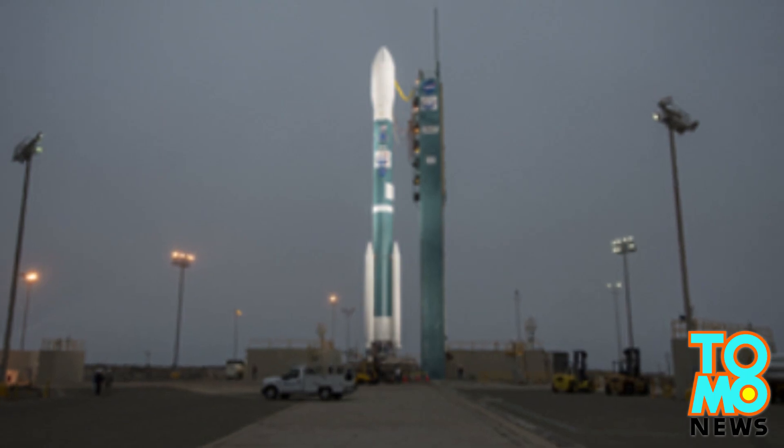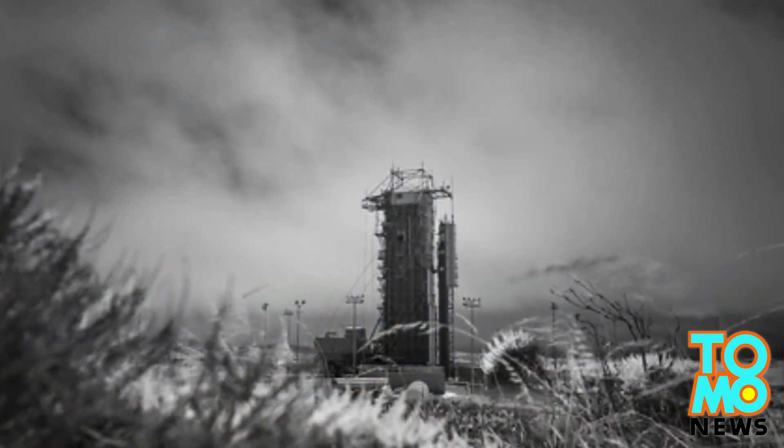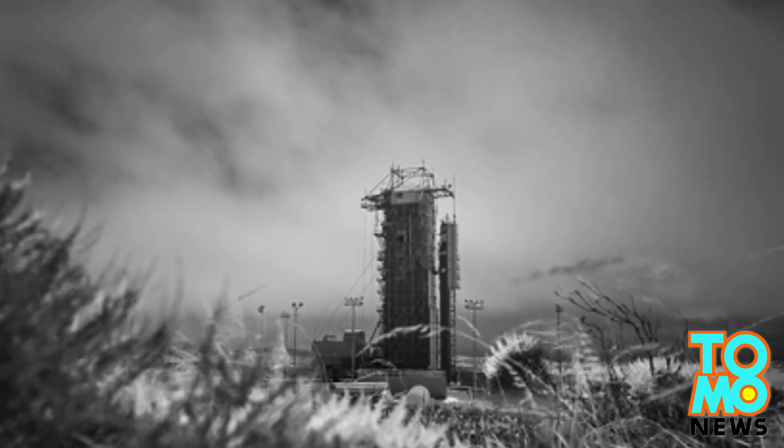NASA tried to launch a satellite on a similar mission in 2009 but failed when the craft plunged into the ocean of Antarctica after the rocket suffered a hardware failure.